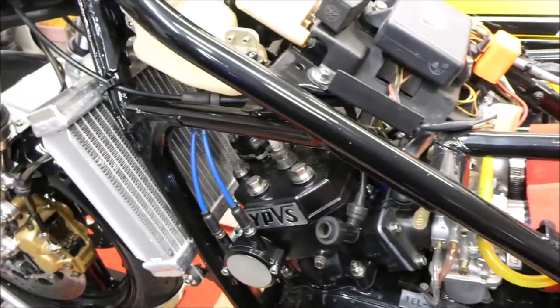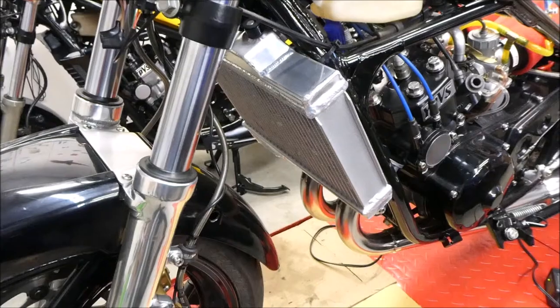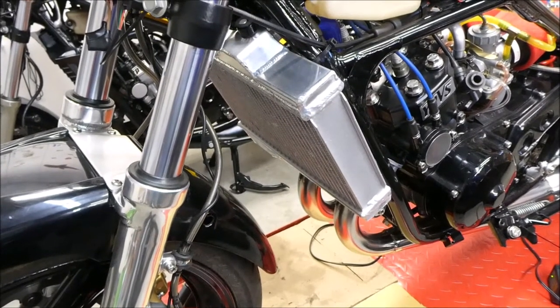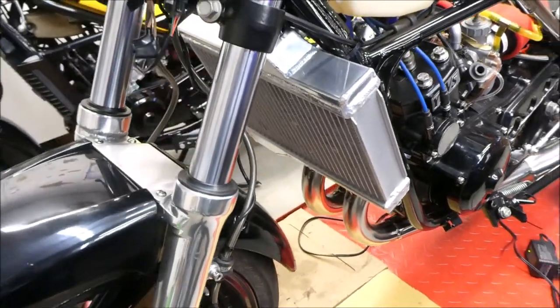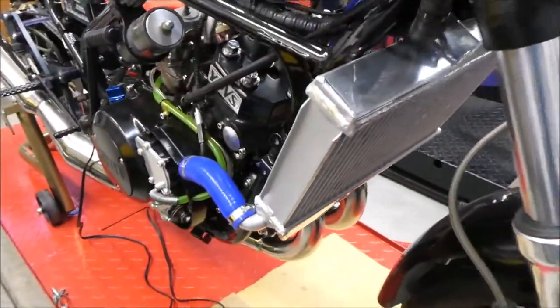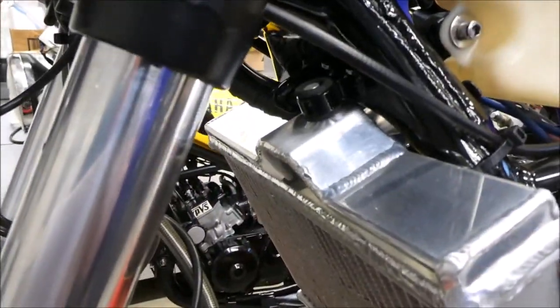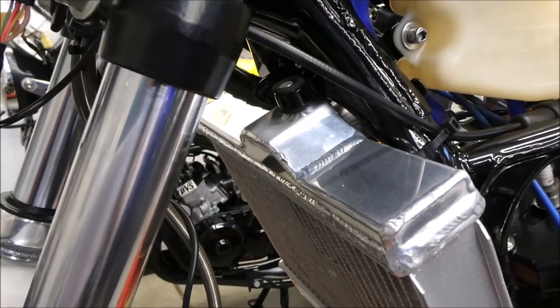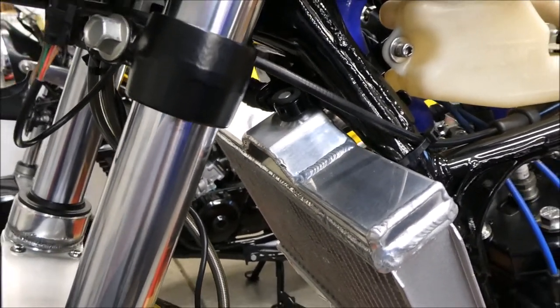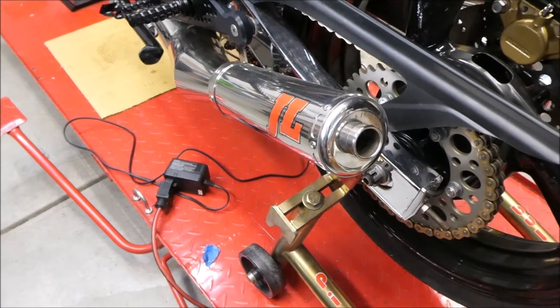The frame is painted gloss black from the previous owner — I did not redo it. The radiator is a China aluminum unit. I bought two of these radiators and both of them had to be reworked. The upper mounting pin had to be relocated on both of them; I had to cut it off and have a guy at work weld them back on — that was a pain.